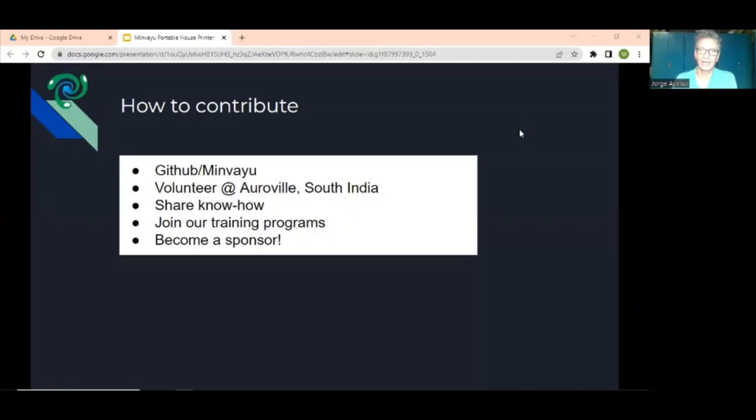How can others contribute to this project? We have a GitHub account, we're also on Instagram, and we have a website so you can check what we're up to. You can volunteer — there are volunteer opportunities here in Auroville, and we'll be coming up with ideas for people to volunteer even remotely. As Sujita mentioned, we will need software applications and ways of improving the transfer of knowledge from a highly technical civil engineering background to something that can actually be used by a laborer on the field working on a project.